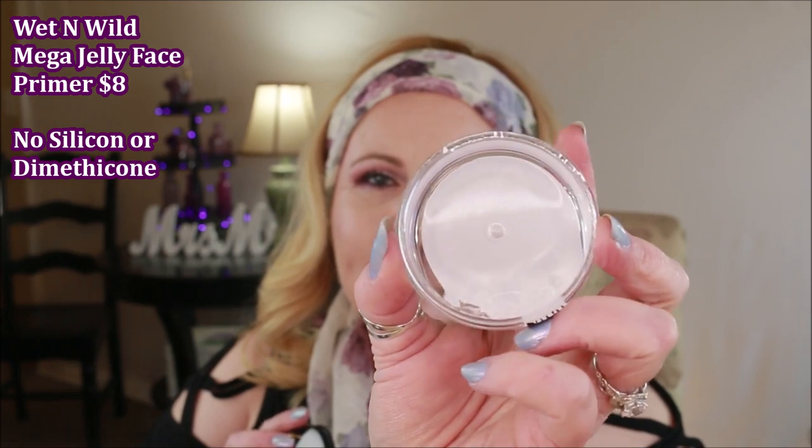This is the Wet n Wild Mega Jelly Face Primer — it is absolutely a jelly product. It feels extremely hydrating but at the same time I can tell there are some priming properties in there. I'm not sure if this has silicone or dimethicone — I'll put that on screen. If any of you have tried the NYX Honey Do Me Up, this is a lot like that watery consistency, but you can still tell it's doing something. I can't decide if it's holding moisture in or creating a base for makeup.